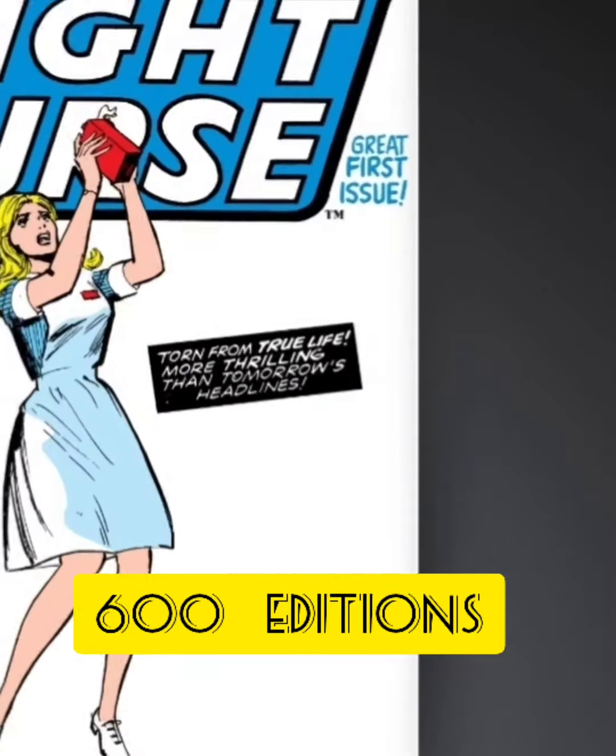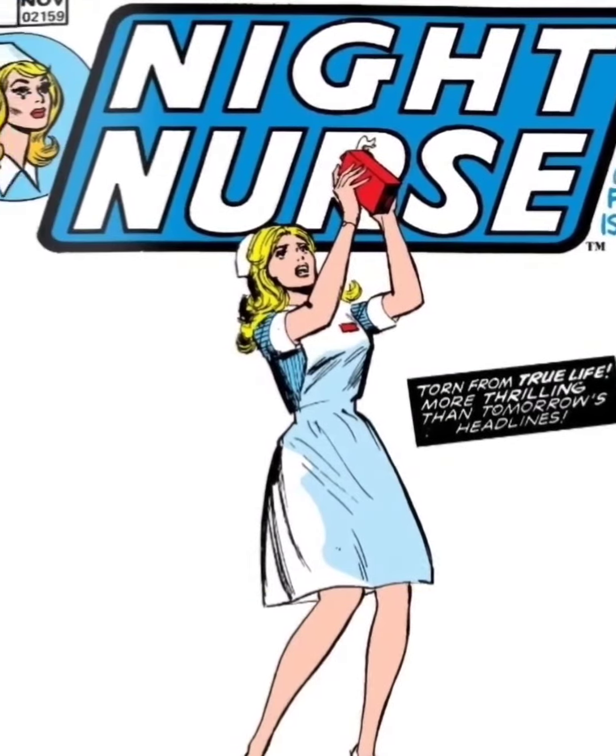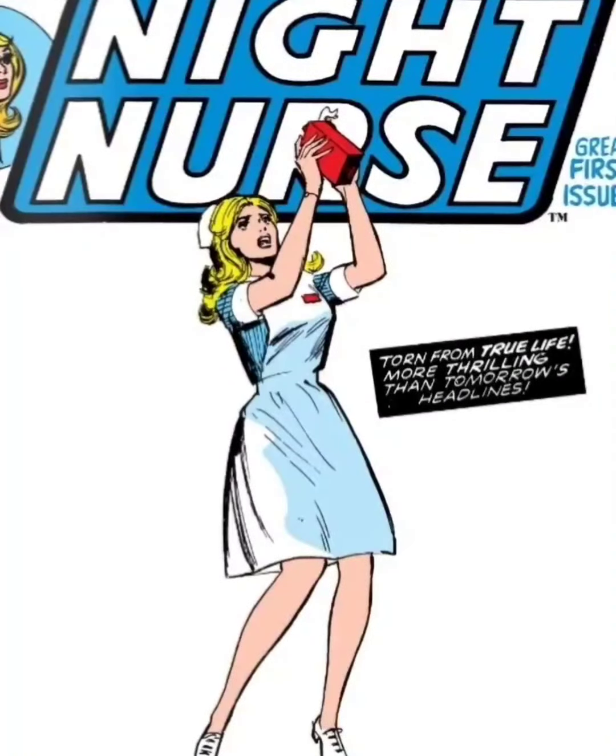The secret rare is going to have 600 editions. Classic white background just showing Night Nurse there. This one's not too bad — I've seen other secret rare covers that were worse before.